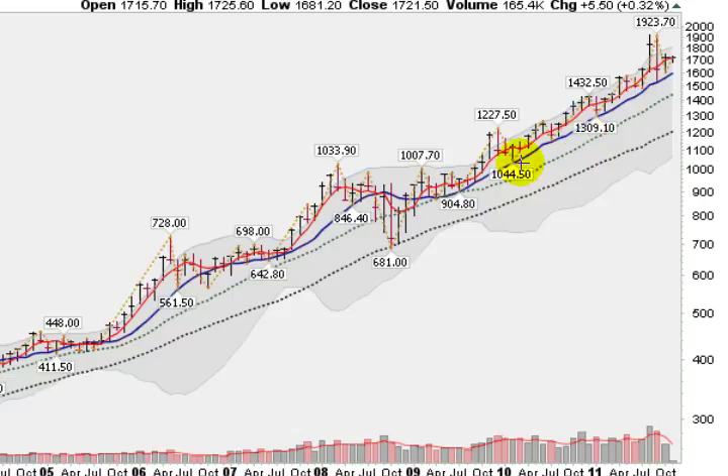Going now to a monthly chart of gold, we can see the uptrend solidly in place. This blue solid line is the 10-month moving average, which we have closed above ever since late 2008. So, the uptrend continues, even though we got way above the upper trend line and came back down and corrected. Looking at a monthly chart, no big deal. Gold remains in a solid uptrend.